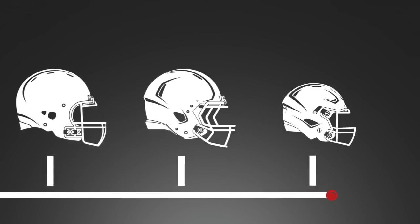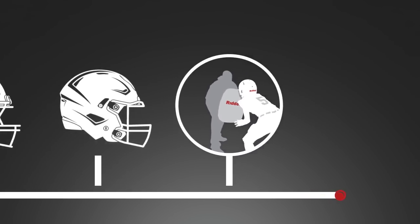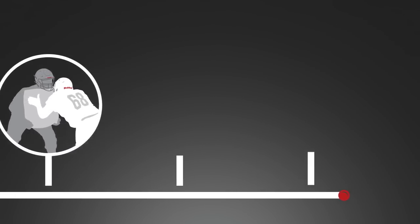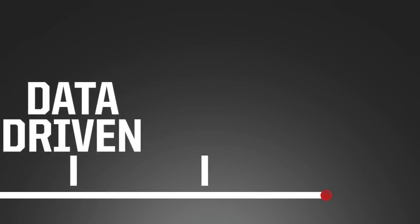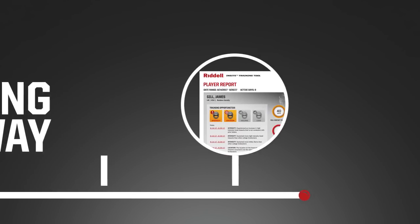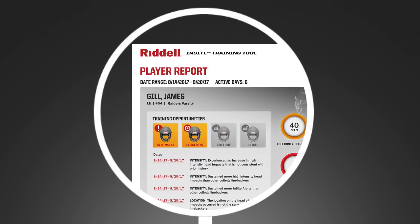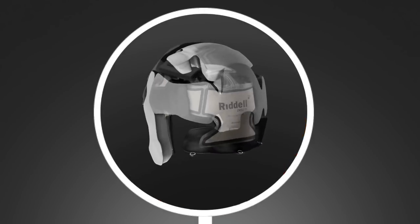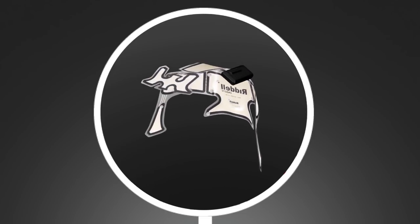Football is evolving. Programs at every level are in a constant pursuit of ways to practice and play smarter. And as football moves toward a more data-driven game, Riddell is leading the way to a stronger future through innovative smart helmet technology. Riddell is the only helmet manufacturer to deliver innovation with protective equipment that also analyzes and collects data from the field of play.